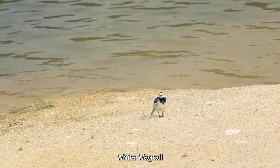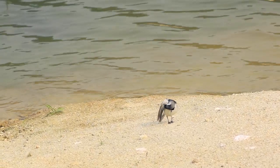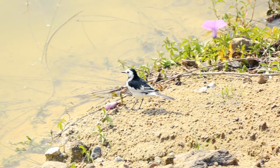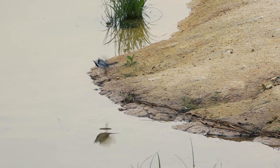I guess you would not be surprised that the white wagtail almost constantly wags its tail. These small birds mostly eat insects and often live near water.